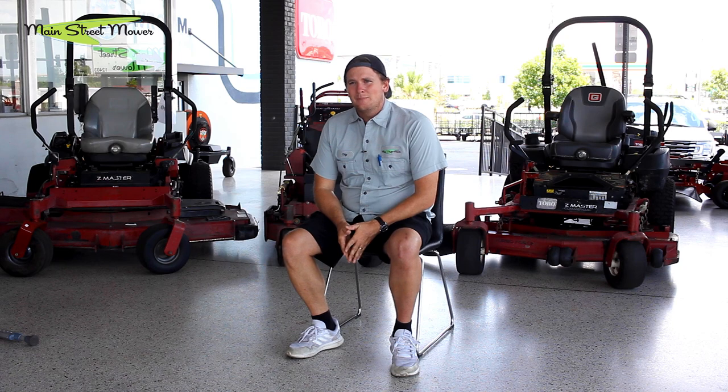At Main Street Mower we offer trade-ins. Before we buy anything off anyone, we check at least these five things. These are five things that you should be checking too if you're going to be buying a used mower, say off Facebook Marketplace or from a friend, to make sure you're not buying a dud but instead buying a stud.